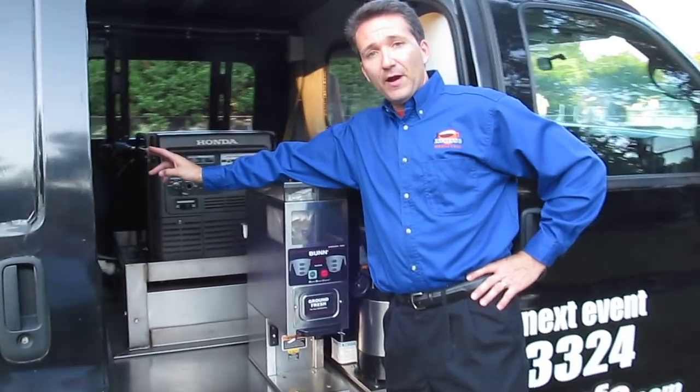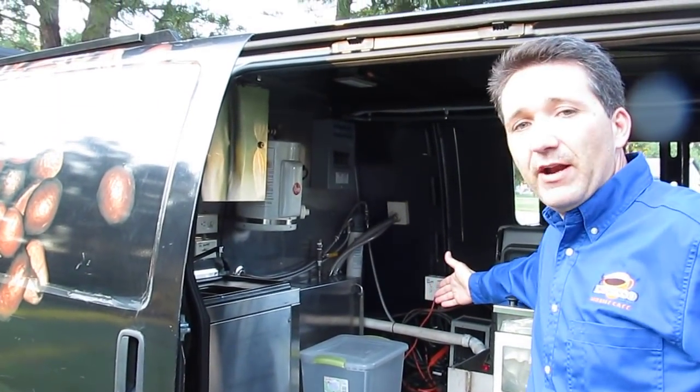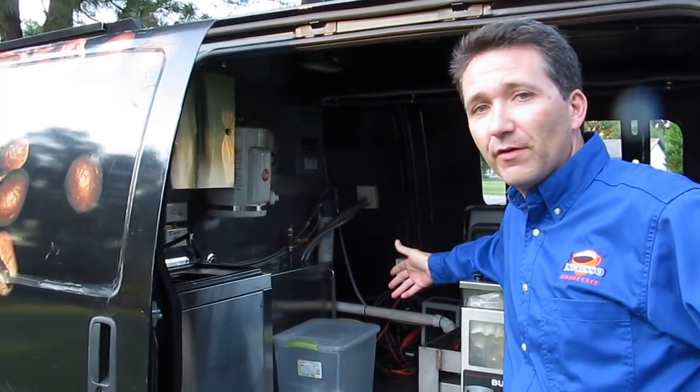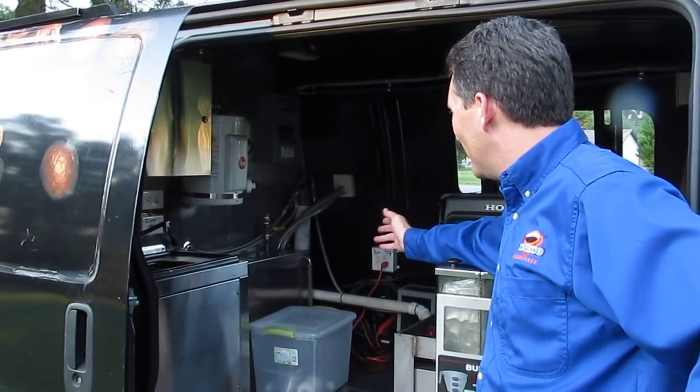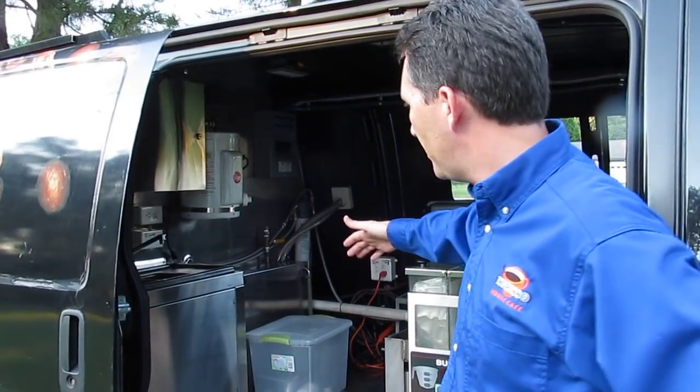Over here we have a fresh water tank and a gray water tank. I left a container on here to show you — this is where I'll put my extra supplies, kind of the overflow for those busy days. You can keep extra cups, powders, and stirrers here as overflow.